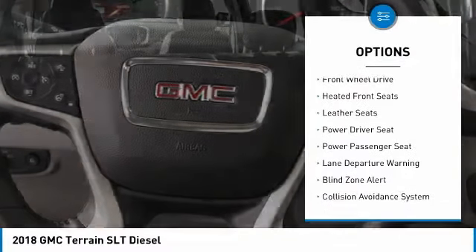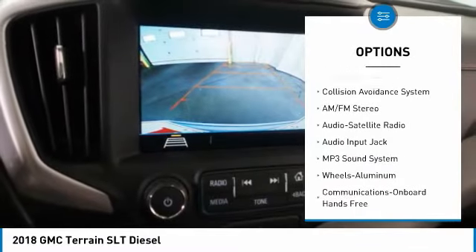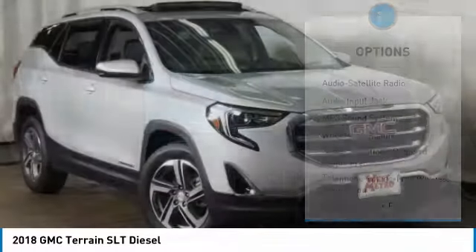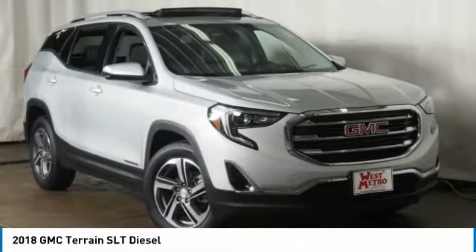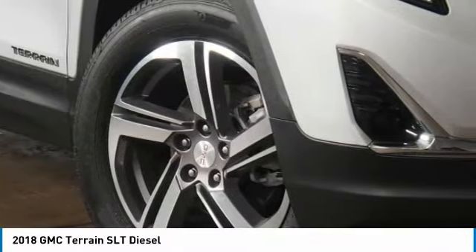Anti-lock braking system, power passenger seat, traction control, lane departure warning, navigation system, Bluetooth wireless data link for hands-free phone, moonroof, home link garage door opener, and power steering.